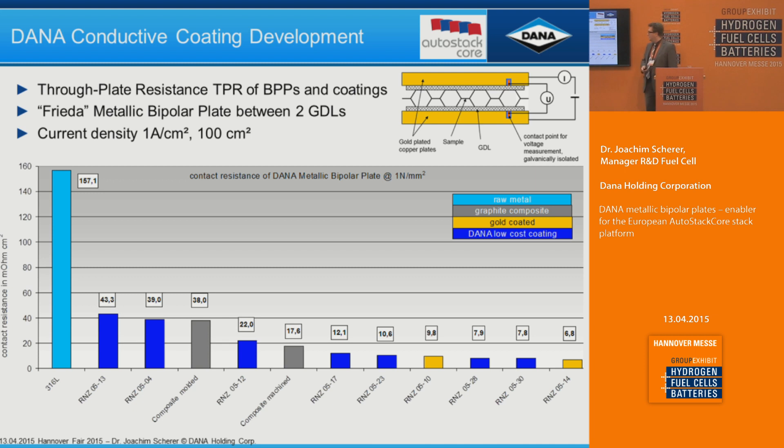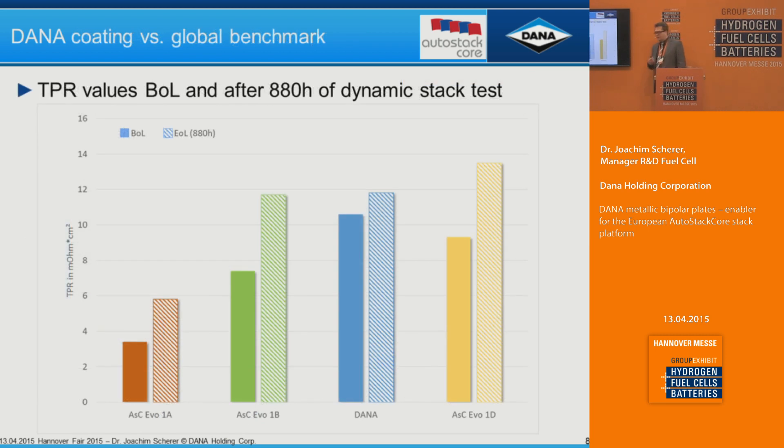We are in the range where a gold coating can perform, but at a much lower price in the coating material and process. Comparing to state-of-the-art bipolar plate coatings, our coating begins at around 10 to 11 milliohm·cm². After 880 hours of dynamic cycling, there is a slight increase to below 12, with the goal to stay below 20. Other coatings that start lower at begin-of-life can exceed our end-of-life conductivity threshold within the same test period. There are also options on the market with very low resistance that remain stable — this is an option we will look into in evolution two.